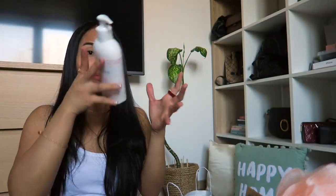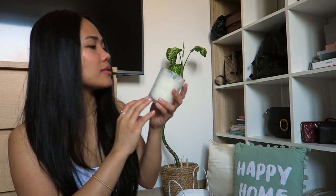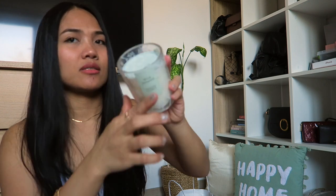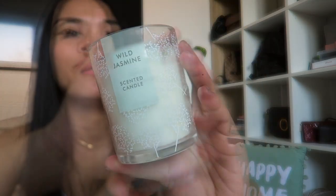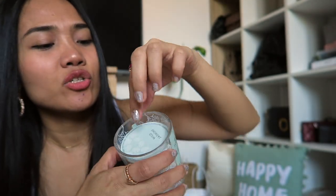I also got a candle — it's a wild jasmine scented candle. It just smells so good. You can see it's a scented candle, white jasmine. I'm addicted.